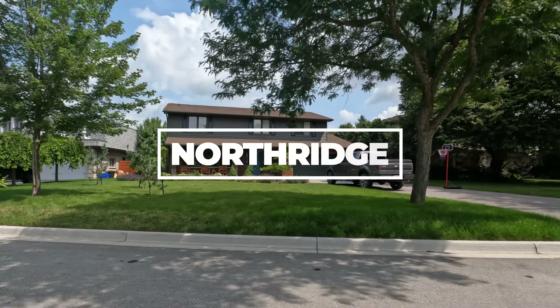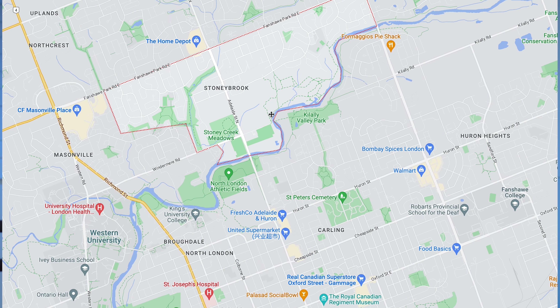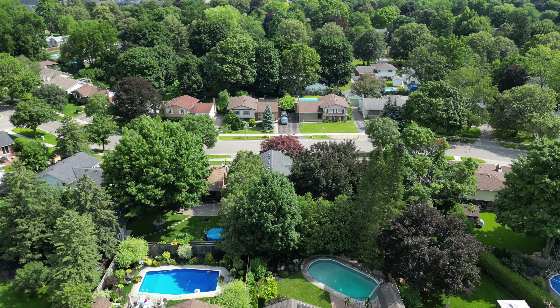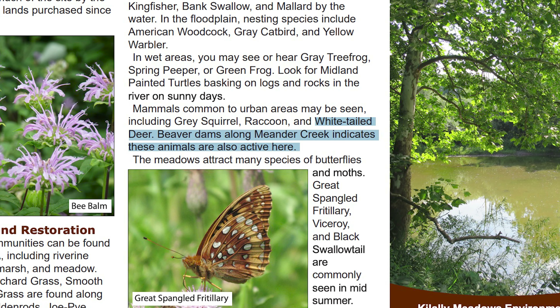Last but not least, we've got Northridge — and when I say Northridge, I also mean Stony Brook, which is right next to it. This area is north of the Thames River but south of Fanshawe Park Road. These don't get mentioned enough — they are fantastic places to live. There's a big green area on the map called Kalei Meadows, which has a whole ton of walking and hiking trails right along the Thames River. You'll see lots of wildlife in there — deer, beaver, and the odd turkey.